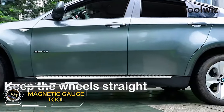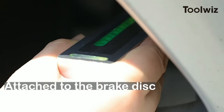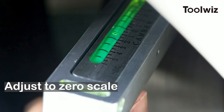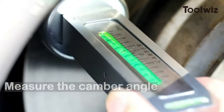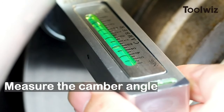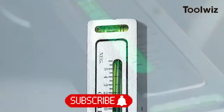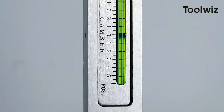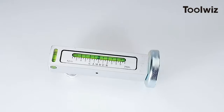Check out this amazing ToolWiz Universal Adjustable Magnetic Gauge Tool — the perfect solution for aligning your wheels with precision and ease. Say goodbye to frustrating alignment issues and hello to smooth, straight driving. This tool is necessary for any car, truck, or RV owner looking to repair or maintain their tires. Plus, at just $14.39, it's a steal. Get yours today and enjoy a smoother, safer ride.